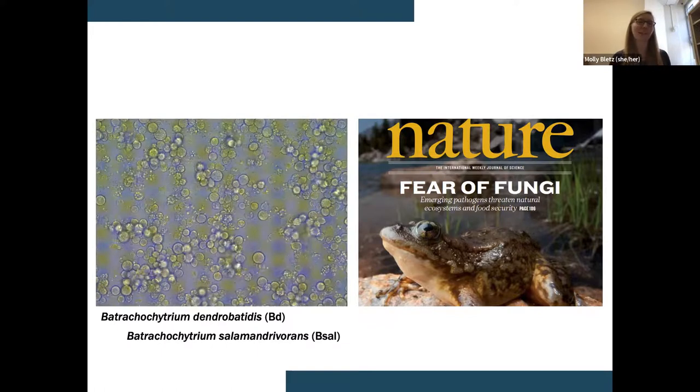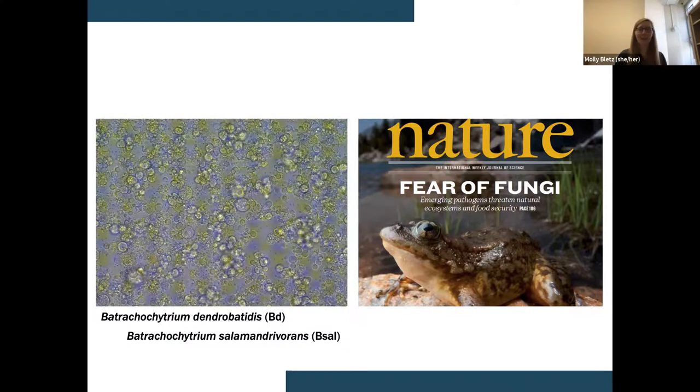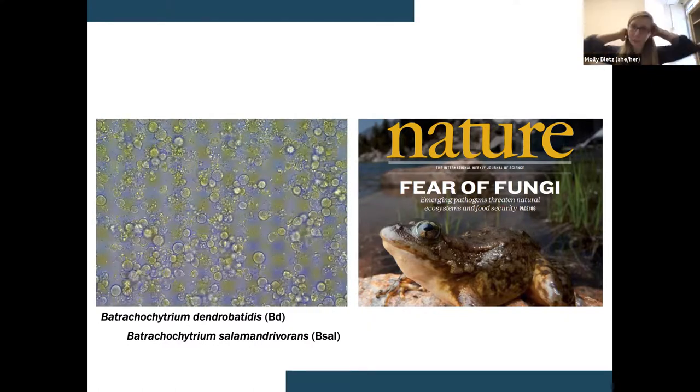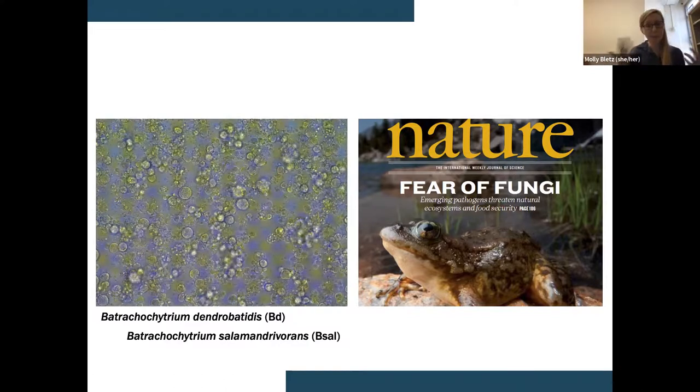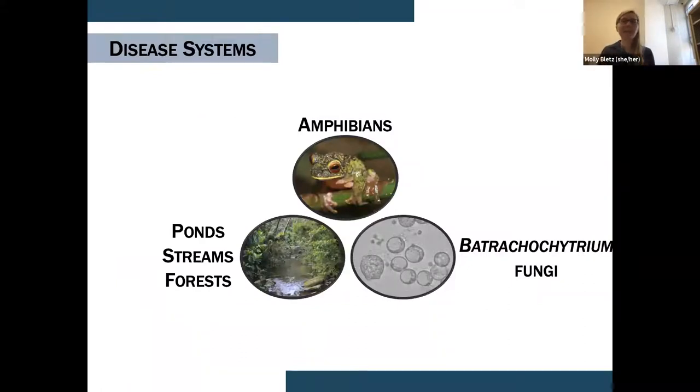Fungal diseases in general are on the rise, not only for amphibians. There's white-nose syndrome in bats, sudden oak death in trees, rice blast disease, snake fungal disease, just to name a few. There's a common challenge of dealing with these pathogens, and it can be particularly challenging in wildlife species. Within any host-pathogen system, we have three main players: the amphibians as the host, their habitats — the ponds and streams and forests — and these Batrachochytrium fungi as the pathogen.